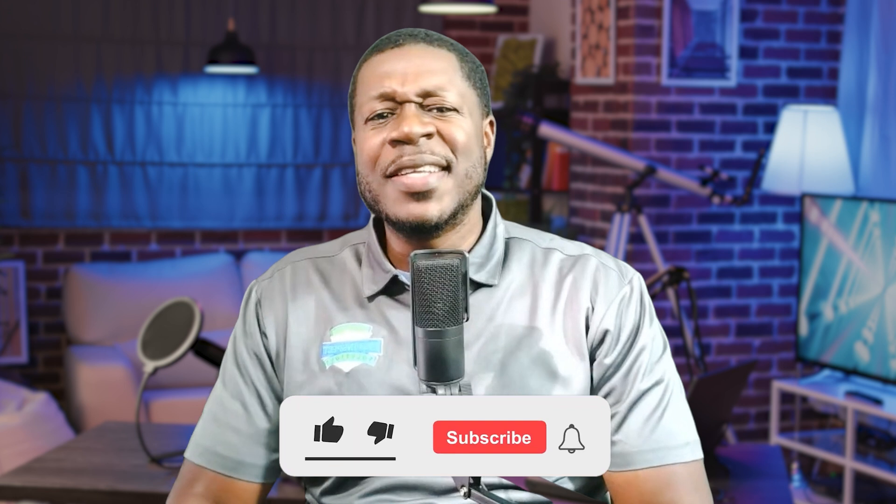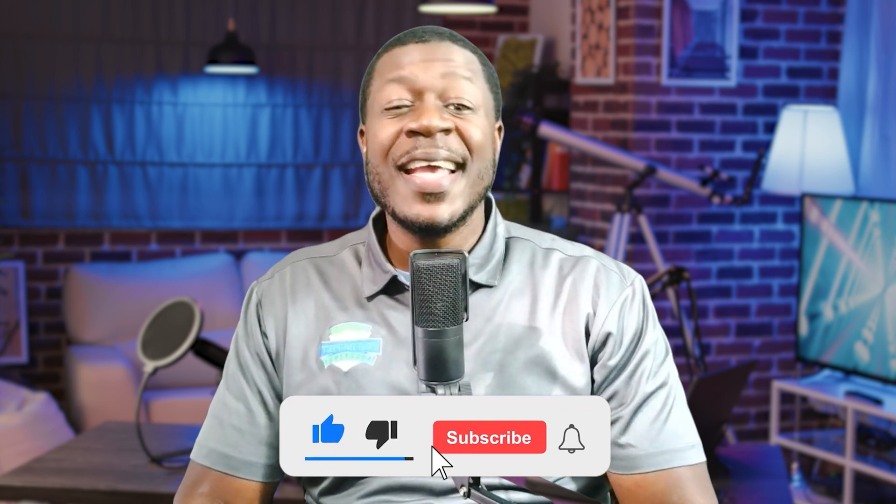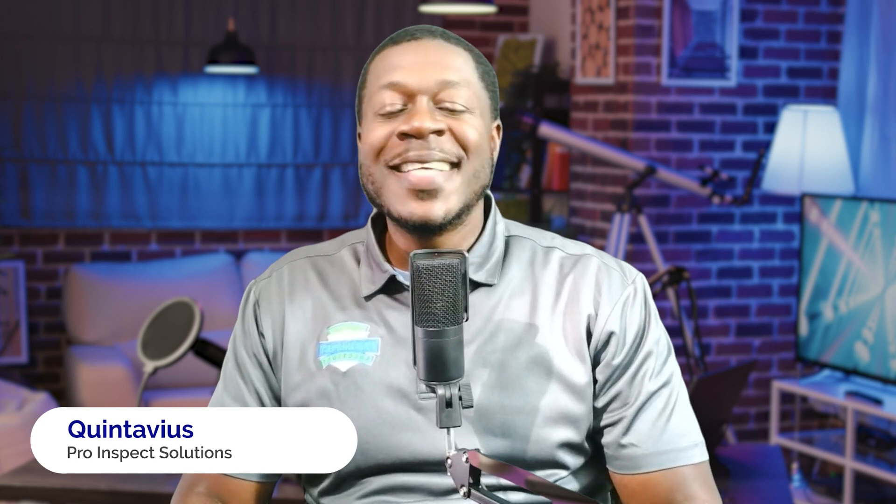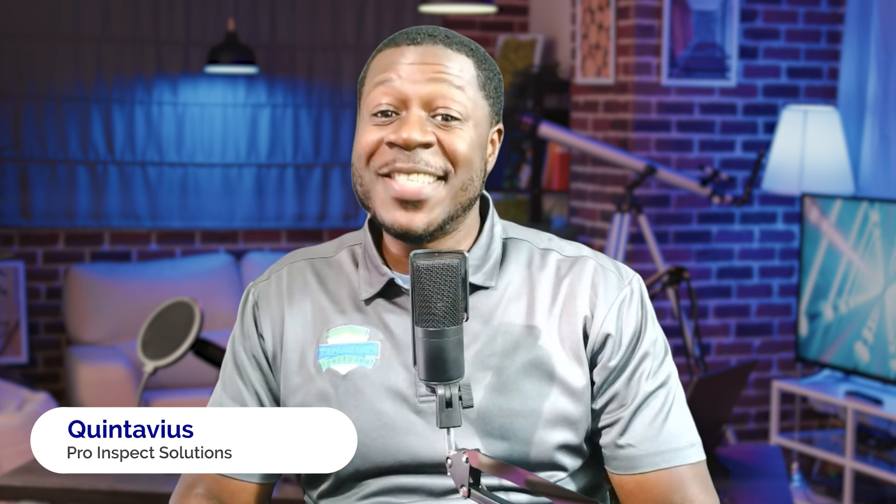PEX pipes revolutionized plumbing, but as we've seen, they're not immune to major defects. If you found this video helpful, hit that like button, subscribe for more home inspection insights, and drop a comment if you have questions. I'm Inspector Q with ProInspect Solutions — stay proactive, stay informed, and I'll see you on the next one.